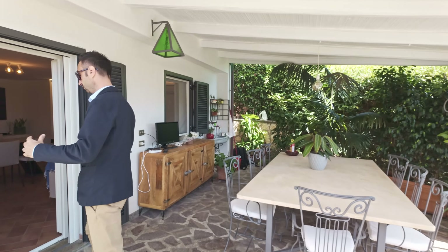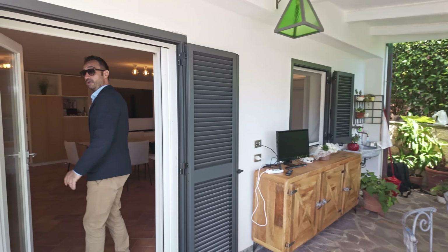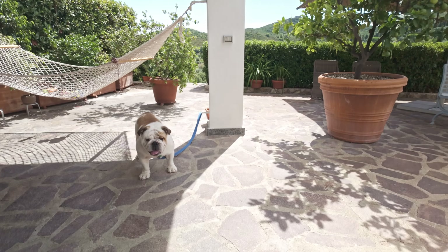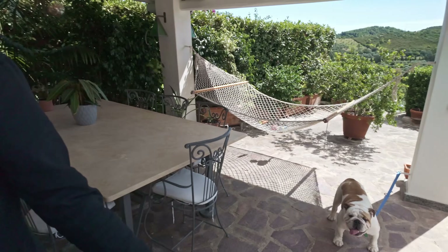Now I take you inside. But before we go inside, as Toto said, subscribe to our channel, and if you like the video, put a like. We go inside.